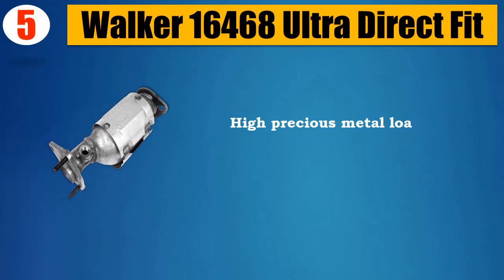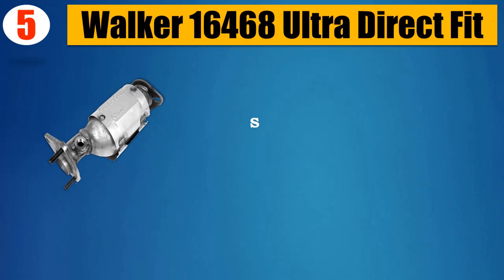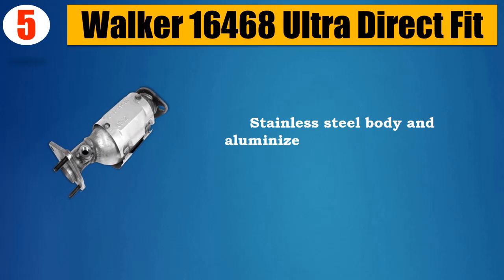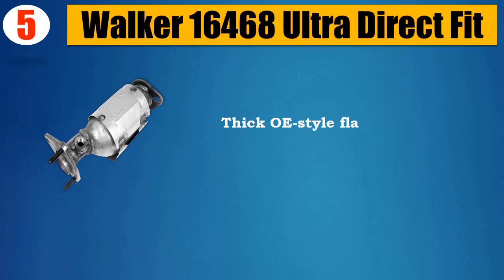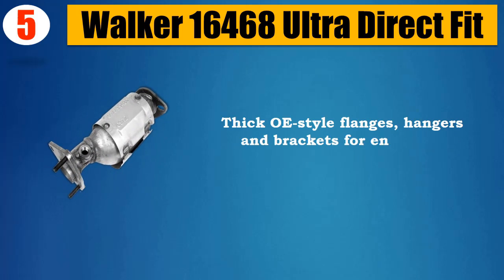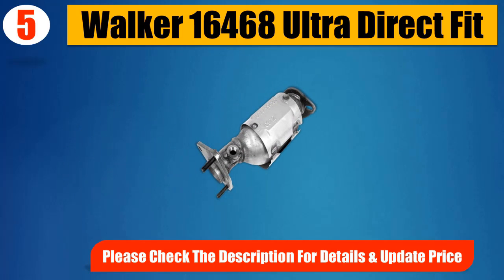High Precious Metal Load and High Technology Wash Coat for Premium Performance. Stainless Steel Body and Aluminized Body and Pipe Heat Shields for Durability. Thick OE Style Flanges, Hangers, and Brackets for Enhanced Strength. Please Check the Description for Details and Updated Price.